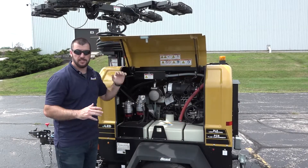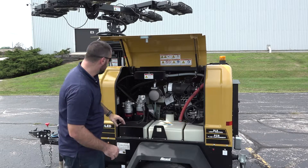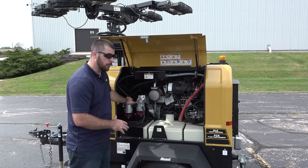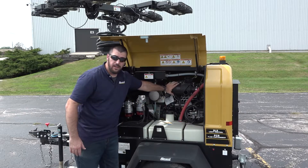This unit also features our gold wing style door system which allows for easy accessibility and service when needed. Inside you'll see all the access points for our fuel filter systems, engine oil filter, and air filter.